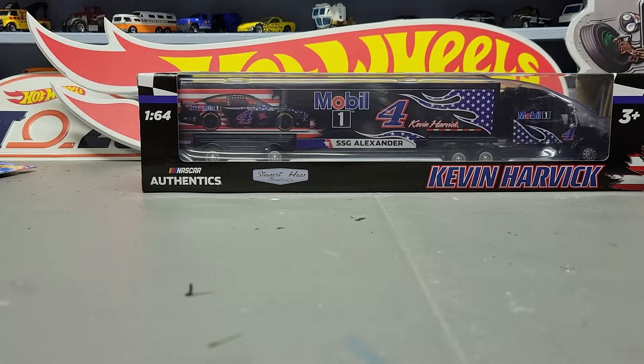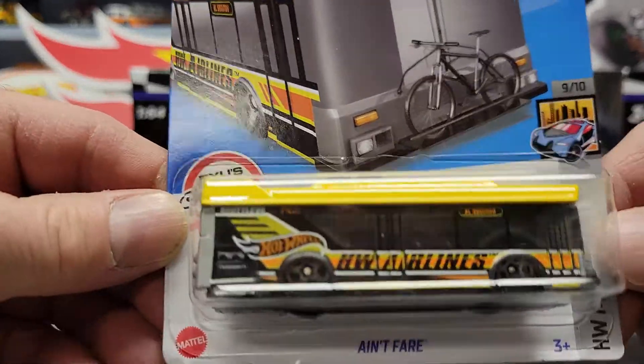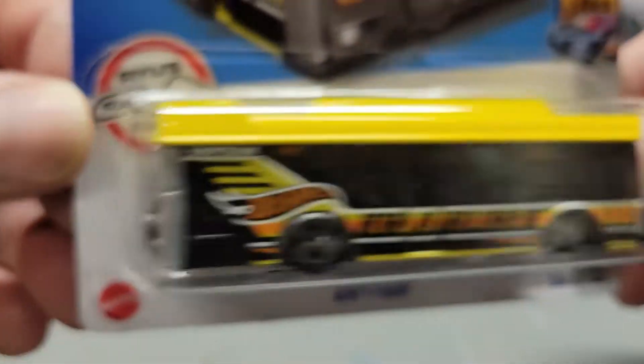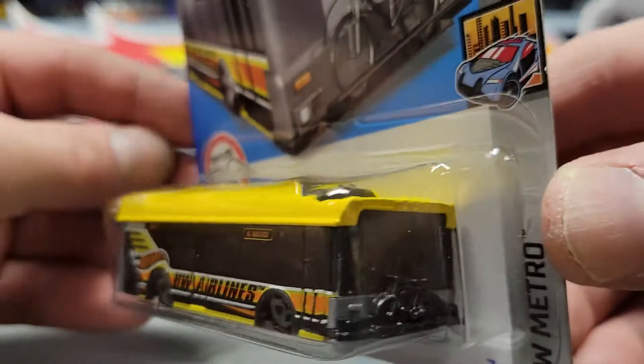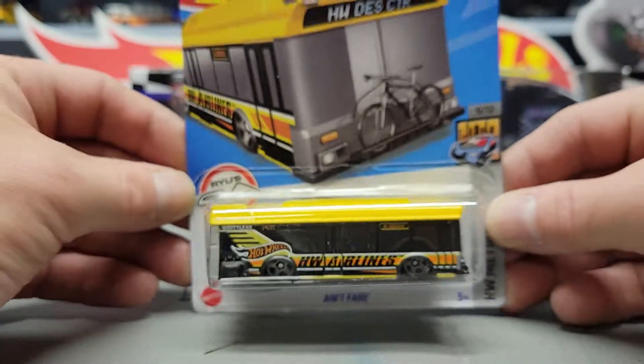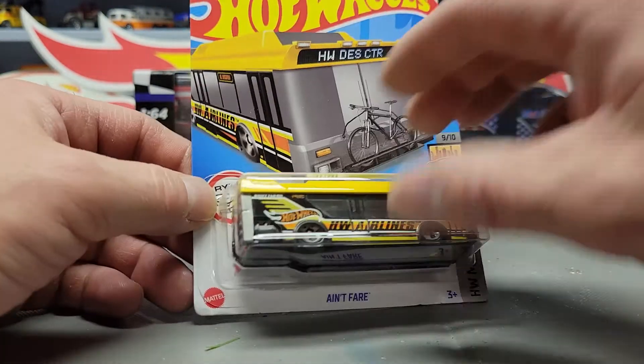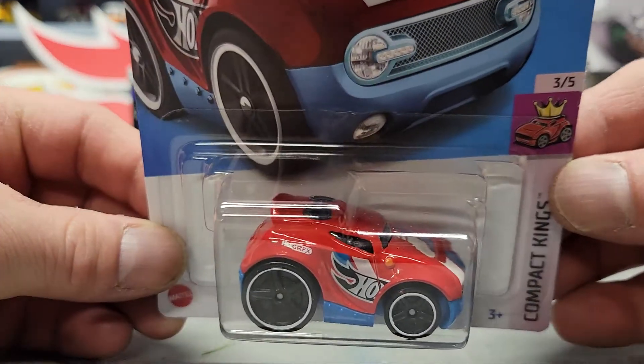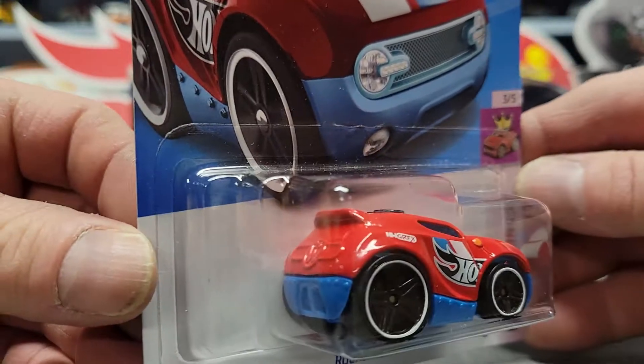Next up is the Ain't Fair Hot Wheels bus. Next one is the Rocket Box — old casting.